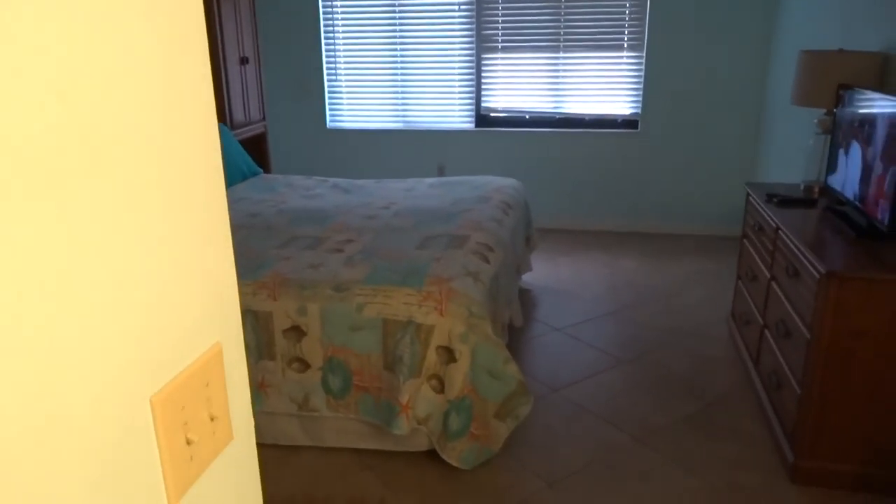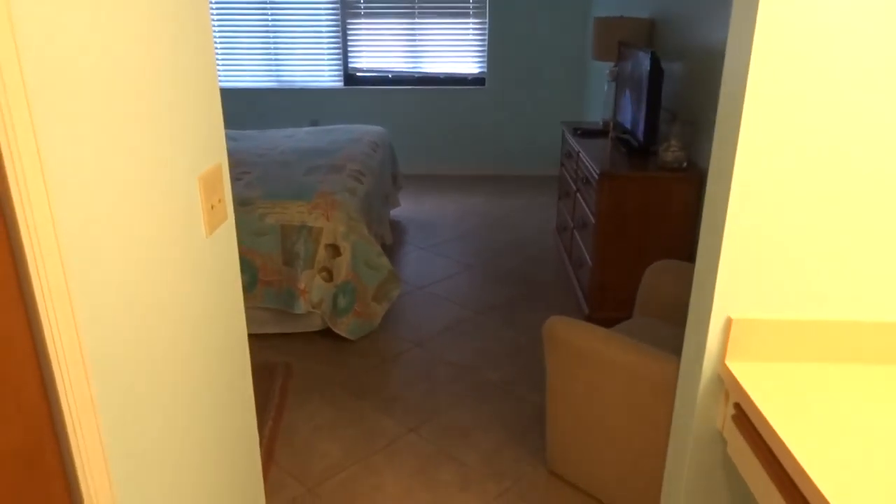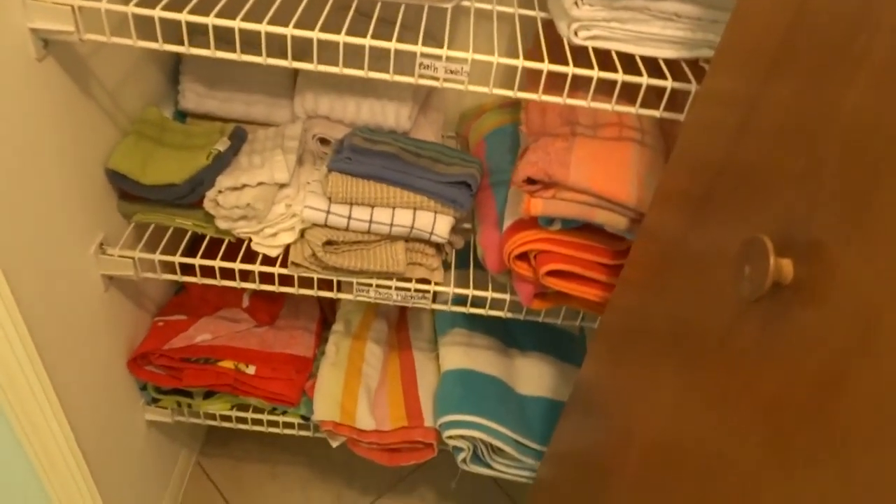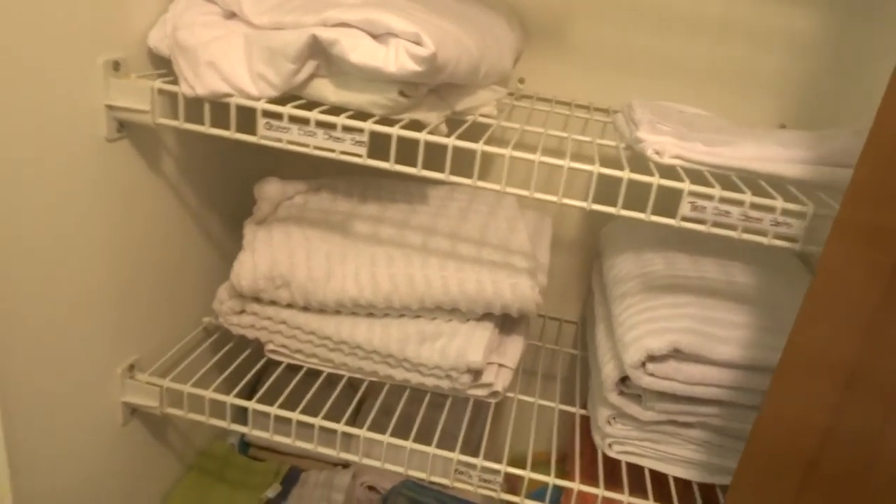You're going to want to get this one on the schedule and come stay with us here in beautiful Cocoa Beach. Also, extra towels — no need to pack any towels, no need to pack any linens. As you can see, we've got enough here for you, so no problem on that at all.